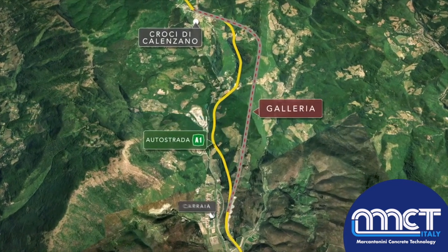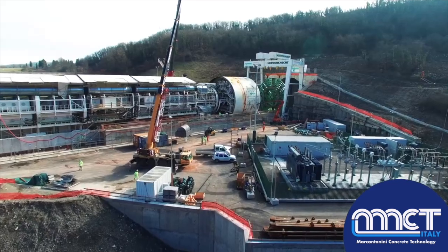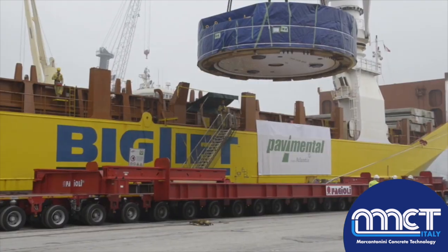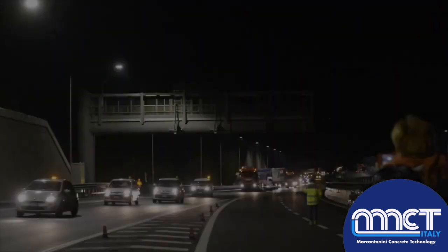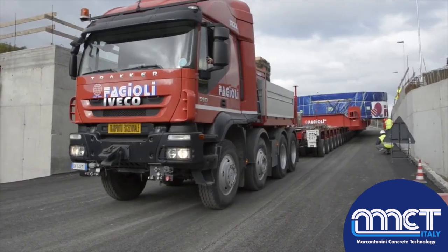Lot two involves the realization of a new route for the Santa Lucia tunnel, approximately seven and a half kilometers long. To complete the work, Pavimental has acquired the largest earth pressure balance machine in Europe. The S-900 TBM was manufactured in Germany by Herrenknecht and was brought to Italy thanks to an extremely complex logistical organization, enabling the transport of enormous components weighing up to 300 tons.